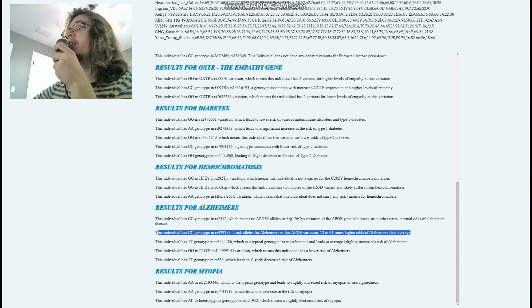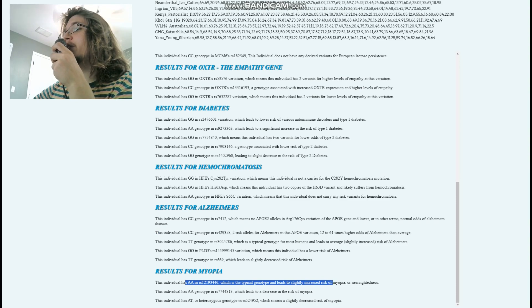For myopia, Stacy has AA here meaning slightly increased risk of myopia, AA in another variant decreasing risk of myopia, and AT in yet another variant also associated with decreased risk of myopia.